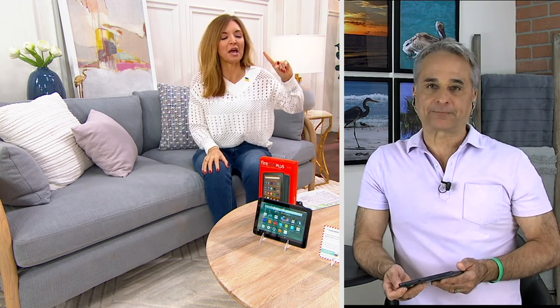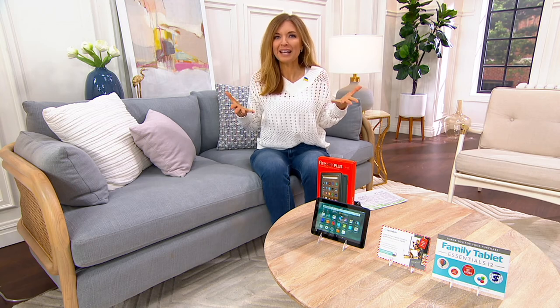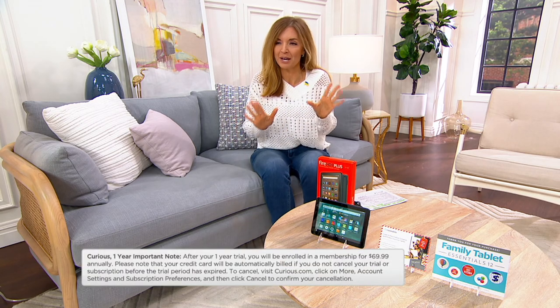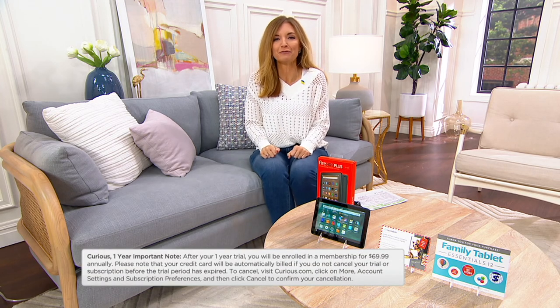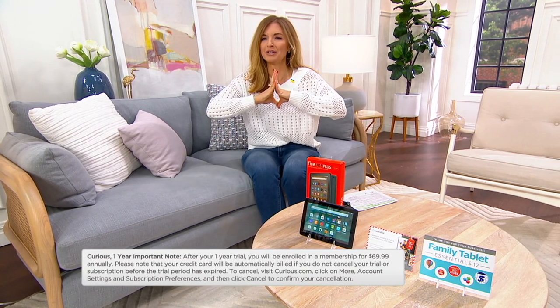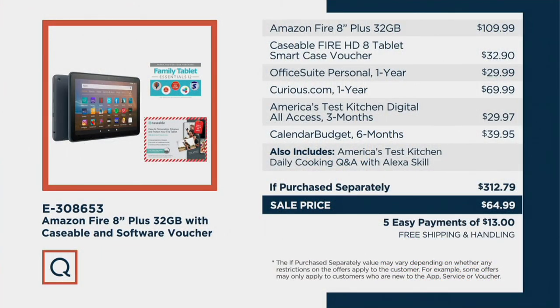Confirmation just came down — remember I said this is the only presentation of the month. We must not have a lot of them. I heard only 1,400 remain. That's it, and we just got this in. So if you want to pick up yours, now's the time. You get 30 days to try out the tablet, and if you don't love it, you send it back. $13 EasyPay, free shipping and handling. E30-8653. Time for an upgrade, right?